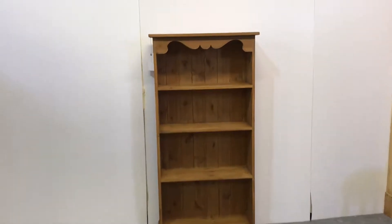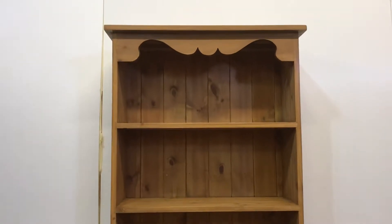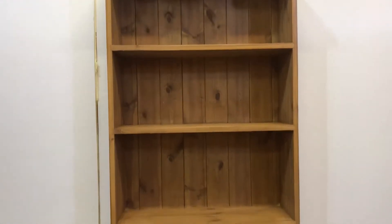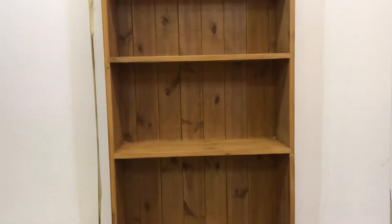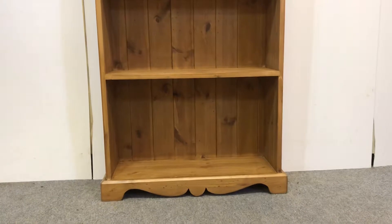Here's quite a slim new pine bookcase we've just made, with a nice little feature — a nice shape under the top. It's got three shelves inside and another shape at the bottom in the plinth.